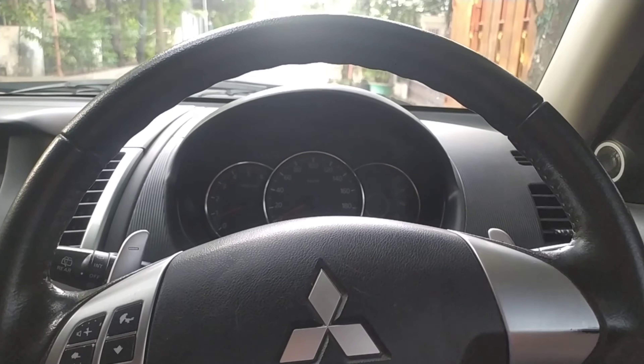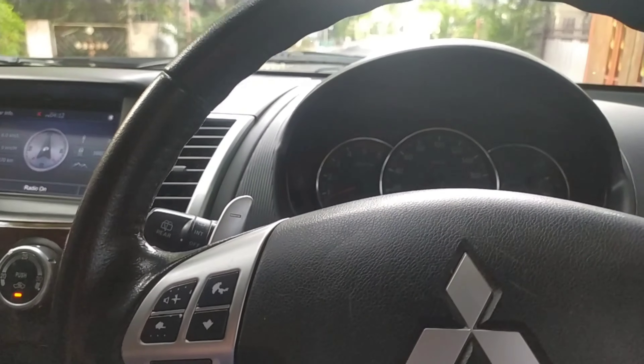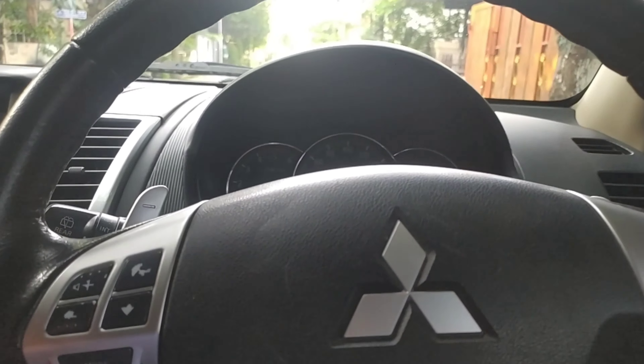Halo semuanya, selamat datang di channel Ponautos. Kali ini vlog biasa aja karena saya belum tau mau bahas mobil apa lagi. Jadi mumpung ada Pajero, kita bahas aja ya. Ini adalah Pajero Sport tahun 2012, tipe Dakar. Kita akan bahas plus minusnya dari si Pajero Sport ini.